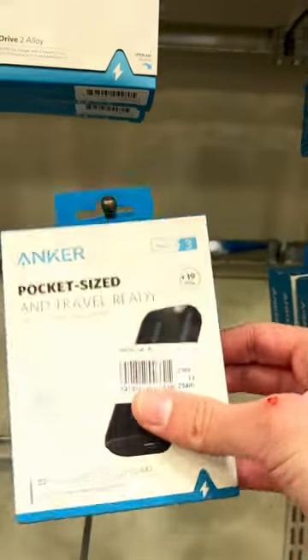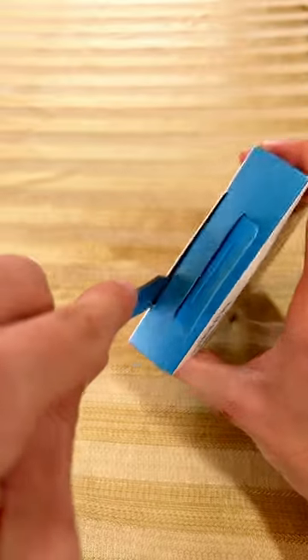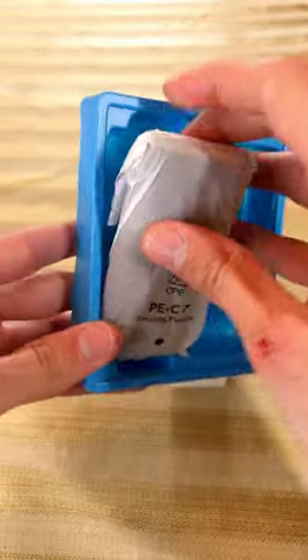But then I came to aisle 3 and found the Anker 321 Power Bank portable charger for only $25. I decided to pick this up since I commute to New York City for work and constantly need to charge my phone on the go.